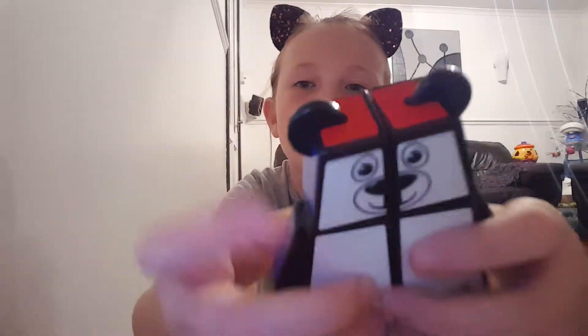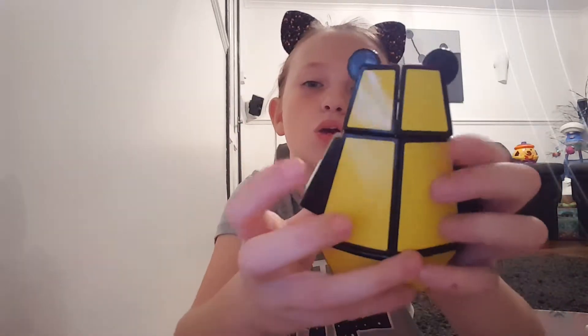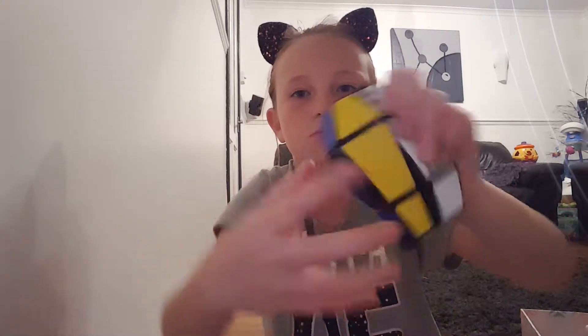You know Rubik's cubes? I've got one but it's a Rubik's Bear. It's white, then red, then orange, then blue, then yellow and green. I don't want to mix it up though.